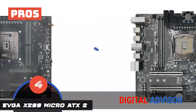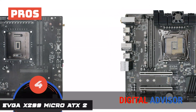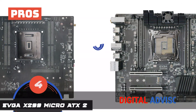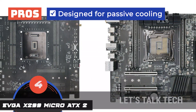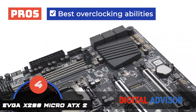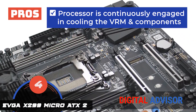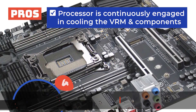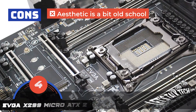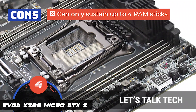Its pros are: it embodies two U.2 ports which give fast storage access; it's better than Rampage 4 Extreme for overclocking support; it's designed to allow for passive cooling, which increases durability; it features the best overclocking abilities in comparison to others on the list; and the processor is continuously engaged in cooling the VRM and surrounding components. However, the overall aesthetic is a bit old-school, and it can only sustain up to four RAM sticks.